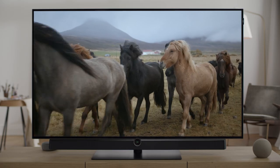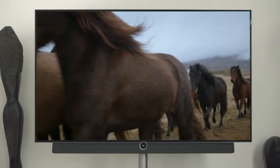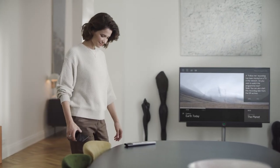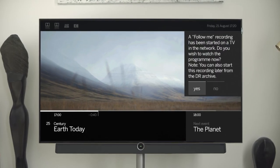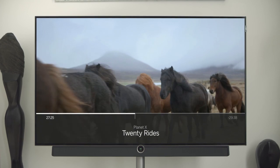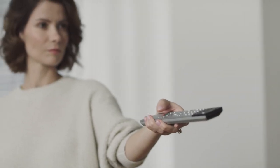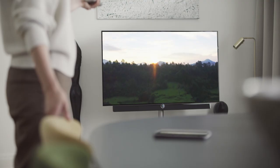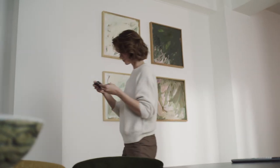TV content can travel through space with the follow me function — start watching your favorite program and then continue on a Loewe TV in another room. With patented smart jump technology, the Loewe remote control allows you to find the best moments in a film quicker. It reads button press behavior and intuitively adjusts the speed of fast-forward or rewind. You can also stream live TV programs from your Loewe TV to a mobile device and simply enjoy them outdoors.